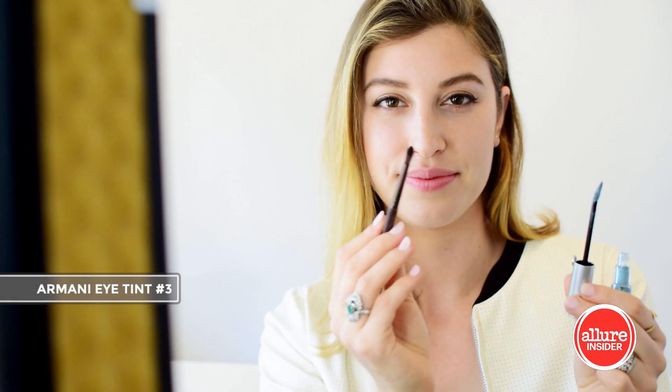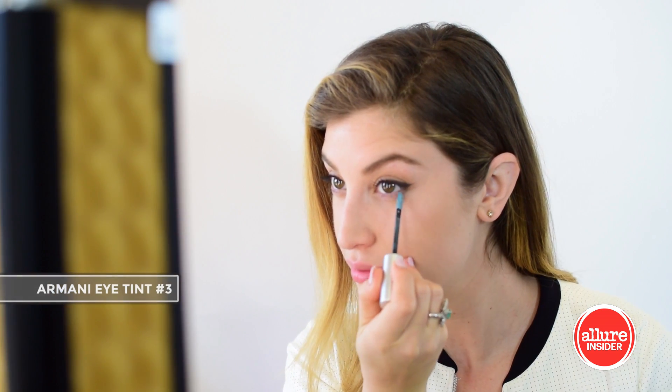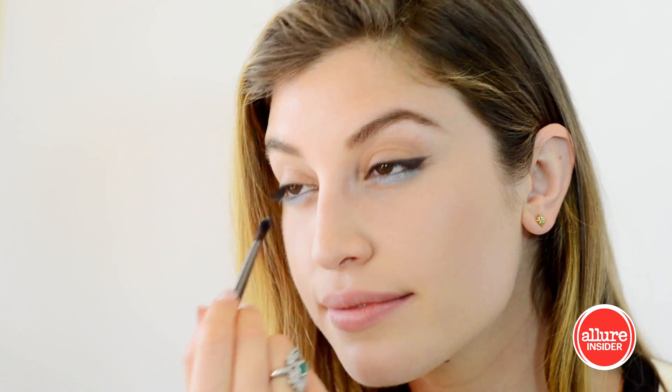The first thing I'm going to do is apply a little bit of color to my lower lash line. This is from Armani — it's eye tint number three, and it's a really great shade of blue. It's not too intense; it keeps the look really fresh because it's subtle.